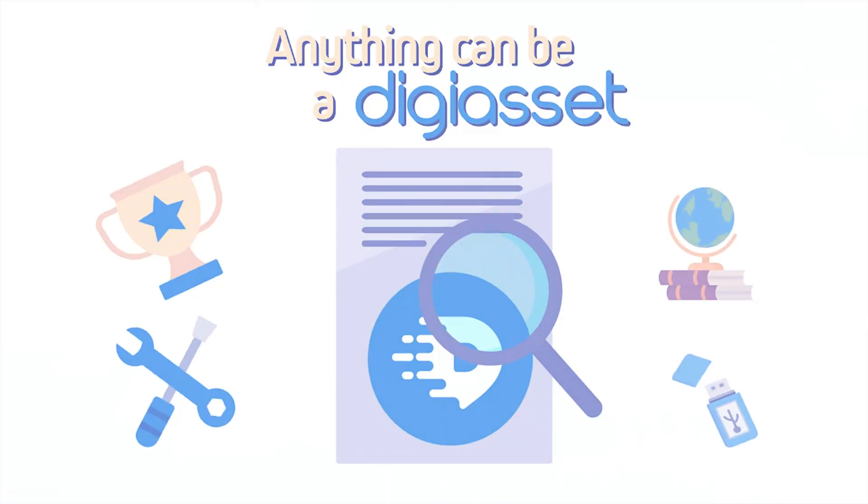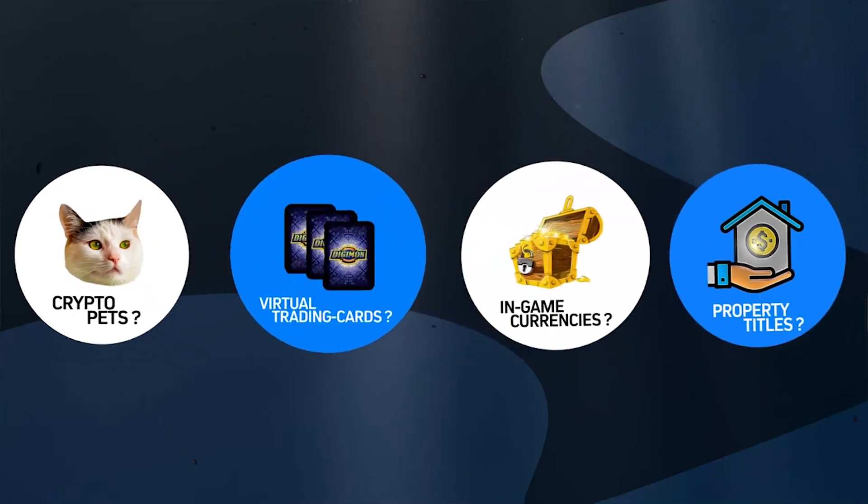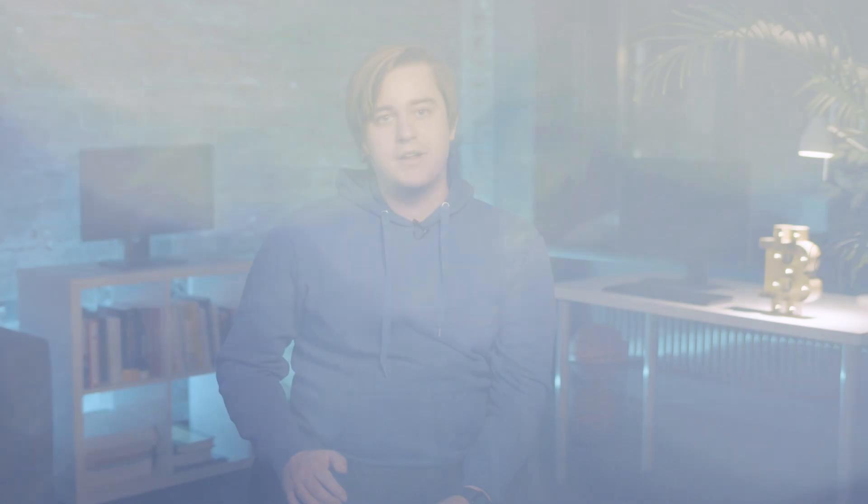The platform is comprised of a three-layer sandwich. The top layer is the Applications and DigiAssets layer, where developers can place their smart contracts to tokenize virtually any asset. The second layer is the Public Ledger, in which transactions are posted. The third layer is the Core Protocol, which provides communication and operation procedures.